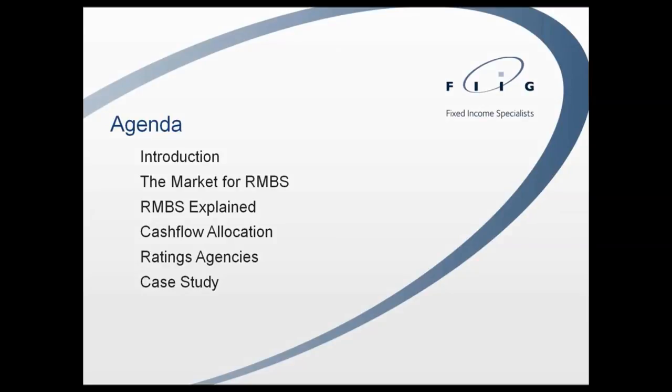Good morning Liz and everyone on the call. The most relevant part of my role at FIG is that for the last two and a half years I've been the primary RMBS analyst, putting together the sales collateral you would have seen from the desk when presenting RMBS opportunities. Today's presentation will go through what the market for RMBS looks like and its importance within our economy, and then talk through the basic technology that allows RMBS structures to work.